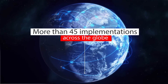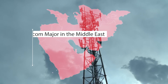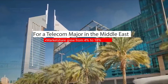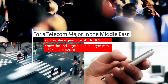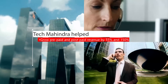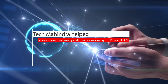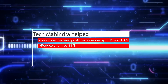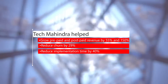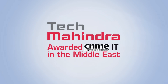With more than 45 implementations globally, iDecisions helped a fledgling telecom company in the Middle East to grow its market share from 4 to 18 percent and become in three years the second largest market player with a 32 percent market share. Tech Mahindra helped them grow prepaid and postpaid revenue by 55 percent and 150 percent respectively, reducing churn by 29 percent, and implementation time was reduced by 40 percent. Tech Mahindra was awarded the CNMEIT award in the Middle East.